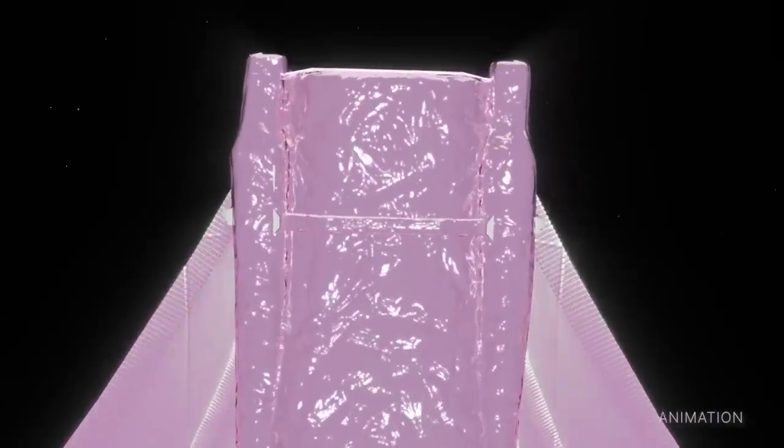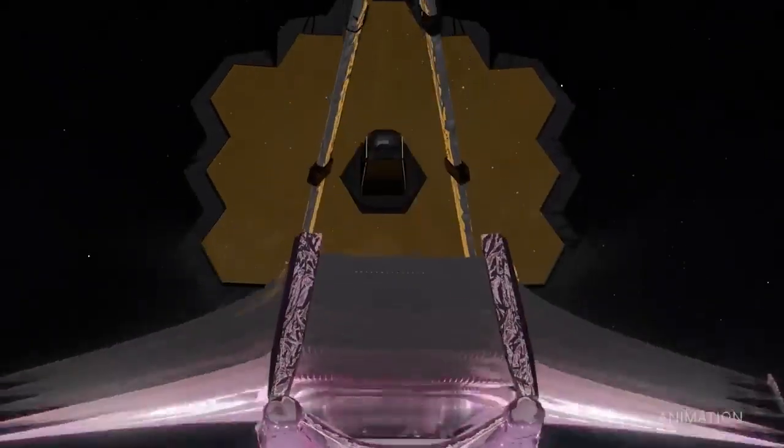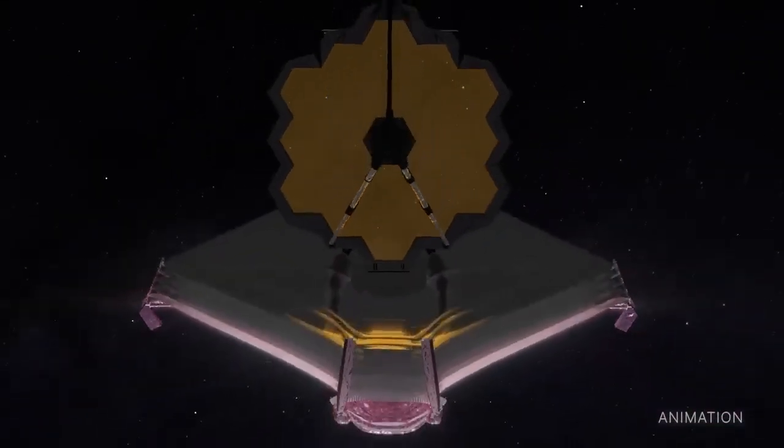These first images will demonstrate Webb at its full power, ready to begin its mission to unfold the infrared universe.